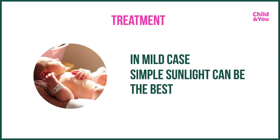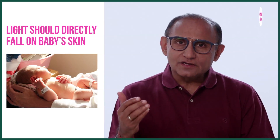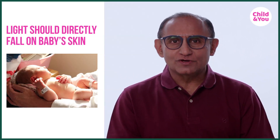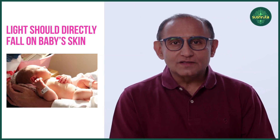If the jaundice is not very high — mild — then even simple sunlight is good enough to take care of jaundice. It destroys that yellow pigment in the skin; we call this photodegradation. This sunlight is usually given in the early morning hours, say from 8 to 10. Here also we cover the genitals and the eyes, but it is very important that light should directly fall on the baby's skin. Light coming through even a simple glass window is not effective, and pollution in the air definitely has an adverse effect.